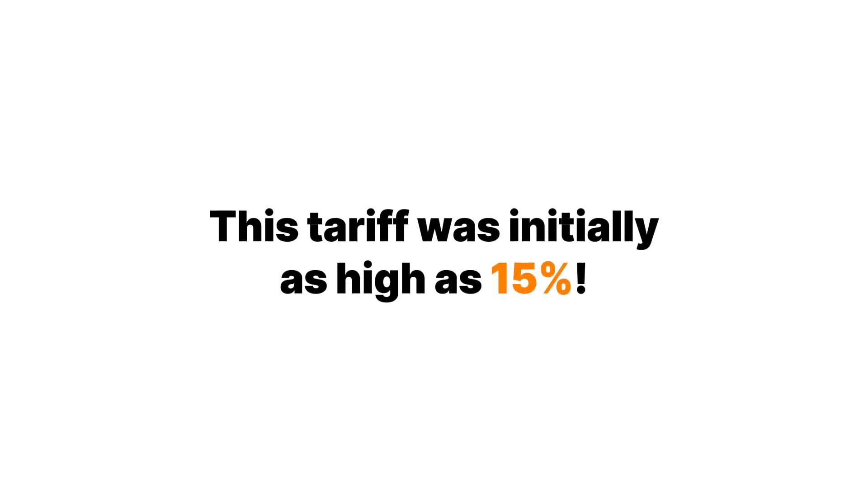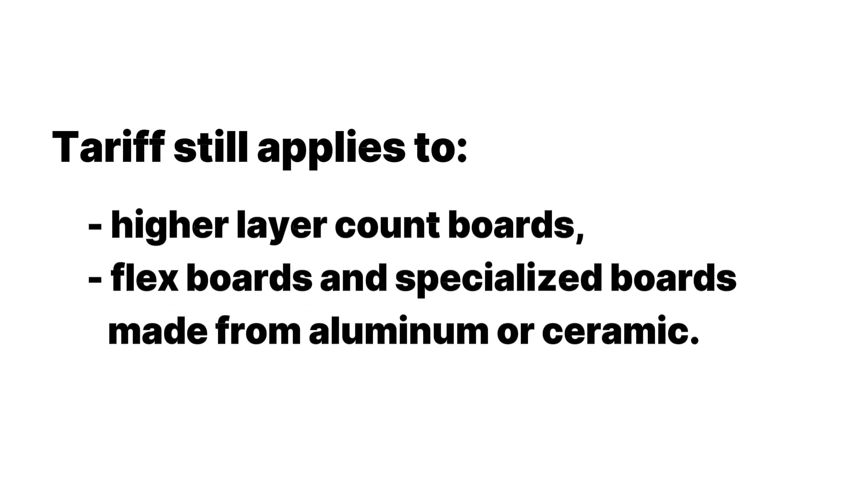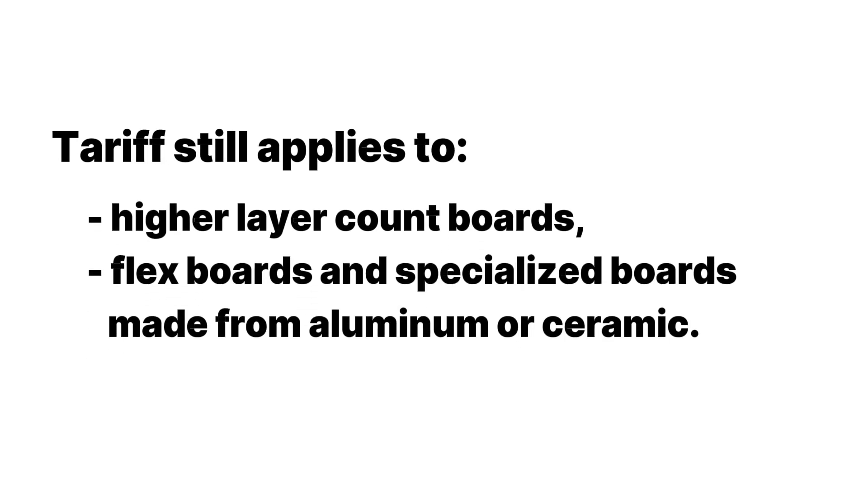This tariff was initially set as high as 15%, but the good news is that they started to decrease it in 2020 and began granting exemptions for a variety of electronic products including some printed circuit boards. However, these exemptions only apply to two and four layer rigid boards. The tariff still applies to higher layer count boards as well as flex boards and specialized boards made from aluminum or ceramic.